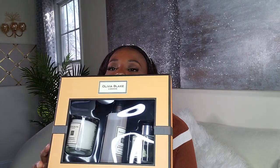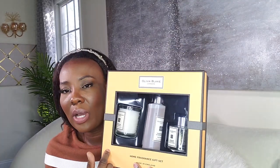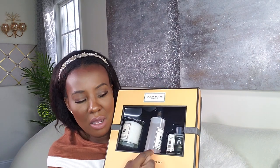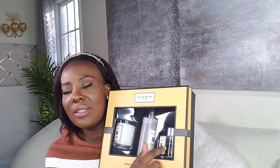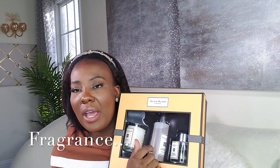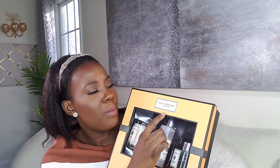I do have a giveaway going on. If you subscribe to my channel, you'll get a chance to win this wonderful gift set — a scented oil and a candle by Olivia Blake. This set is guaranteed to keep your house smelling good; it's everything you're going to need to make sure your house smells great.